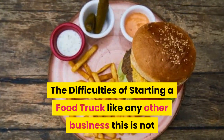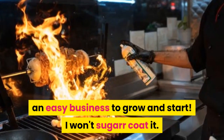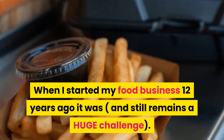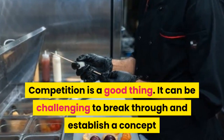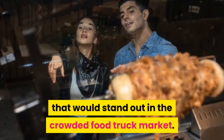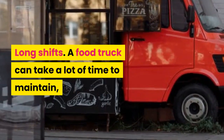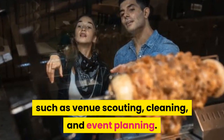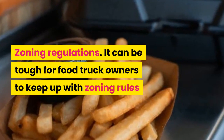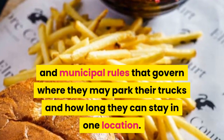The difficulties of starting a food truck — like any other business, this is not an easy business to grow and start. When I started my food business 12 years ago, it was and still remains a huge challenge. Competition can be challenging — it can be hard to break through and establish a concept that stands out in the crowded food truck market. Long shifts are another factor, as a food truck takes a lot of time to maintain including venue scouting, cleaning, and event planning. Zoning regulations can also be tough — food truck owners must keep up with rules that govern where they may park and how long they can stay in one location.